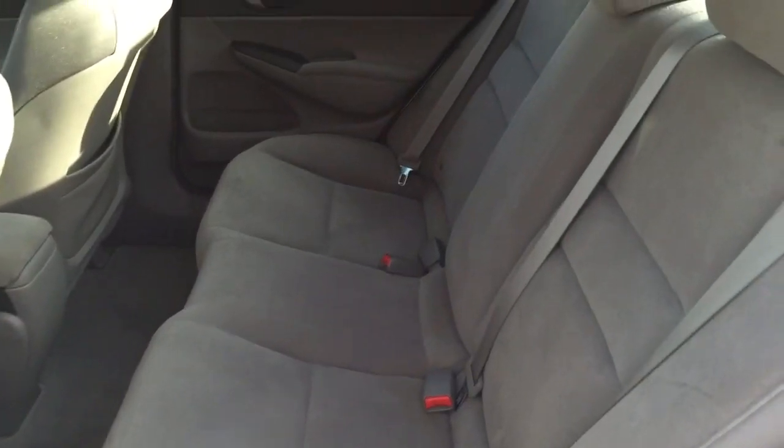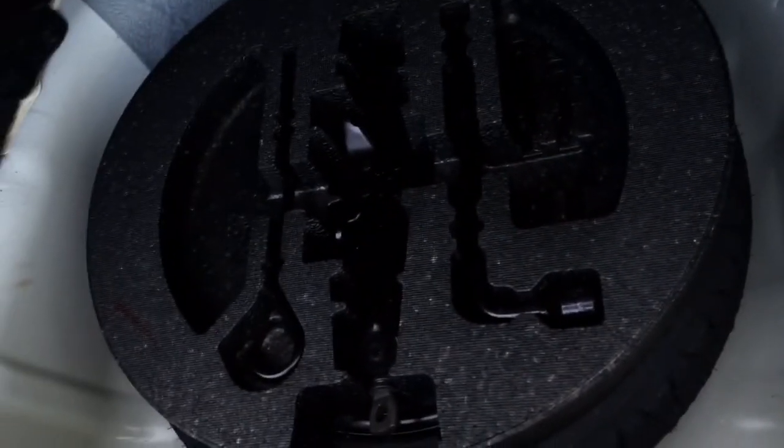Moving on to the rear, we have comfortable seating for three. The trunk in this vehicle is very spacious and underneath we find the spare tire, lug wrench, and jack.